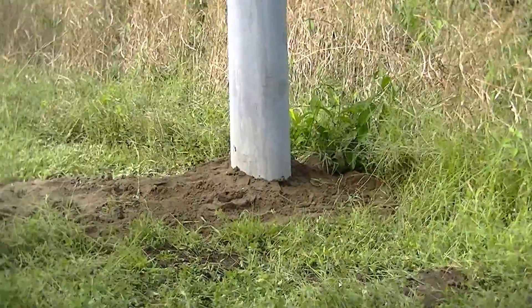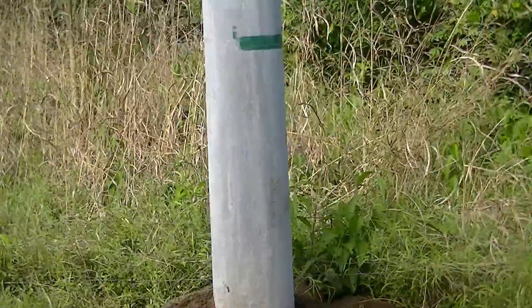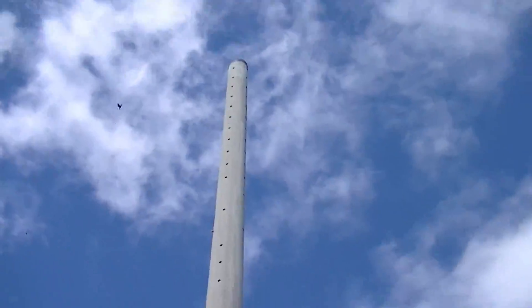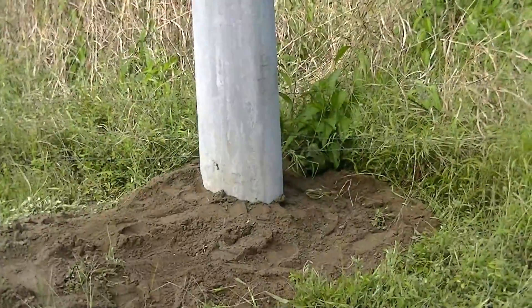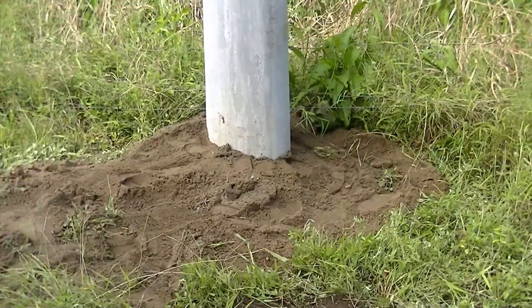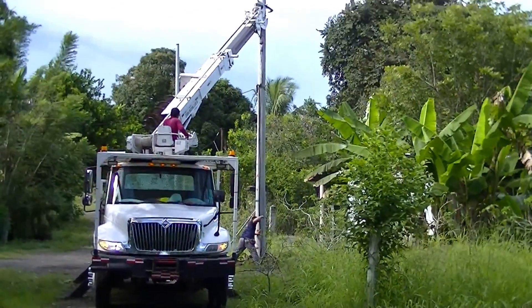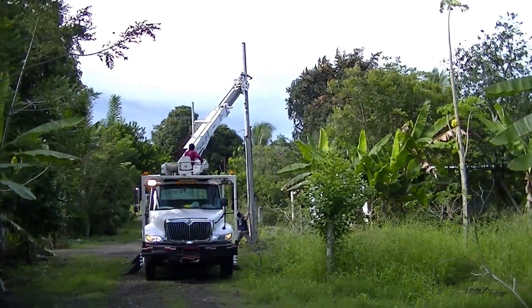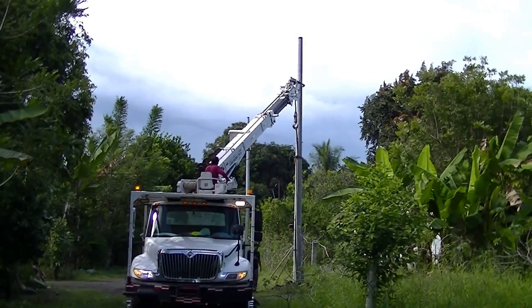This is the pole that just got installed. This is the largest of the bunch, right up by the street. They did a real nice job. It's about six or seven feet into the ground. Now this is the installation of pole number two — it's shorter than the first pole — and they're putting that in right now.